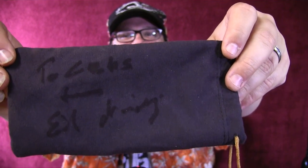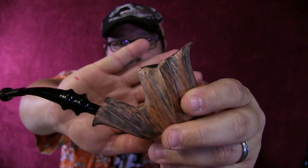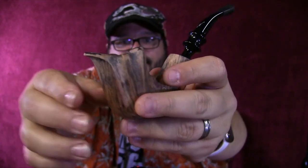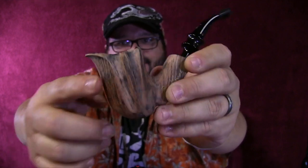I also bought another pipe — it's a freehand, I know that for sure. I really like it and it's turning a nice wood shade from me smoking it. It's a really nice pipe. And if you bought two pipes, you got this: the Eric Nording bobblehead pipe holder.